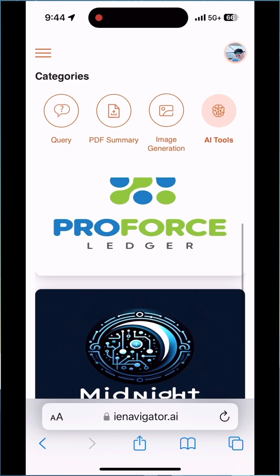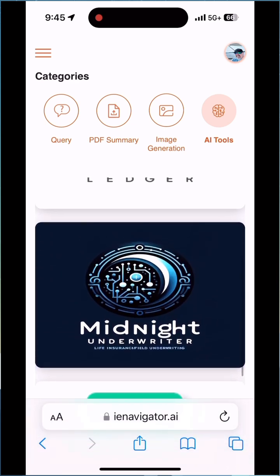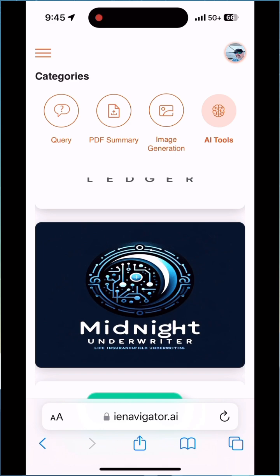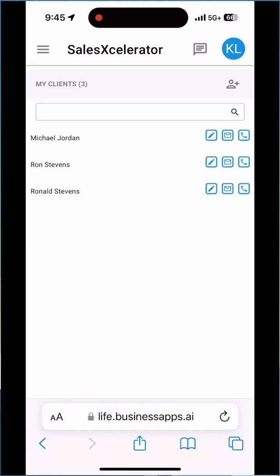If you click on Midnight Underwriter, it'll take you to Excella's sales field underwriting tool. With that tool you've got 42 carrier underwriting guidelines, conversational AI, and a medications database. So you can say in the conversation: I've got a male, six foot tall, buying $200,000 of term, he weighs 230 pounds and takes this medication — and then you're going to get whether they'll be standard or select, and what requirements need to be ordered.